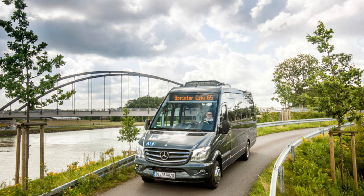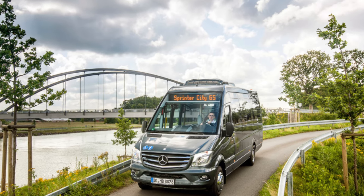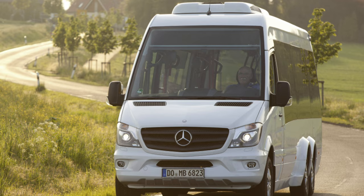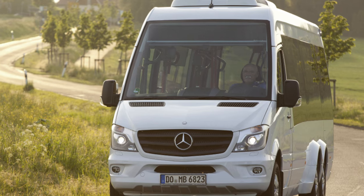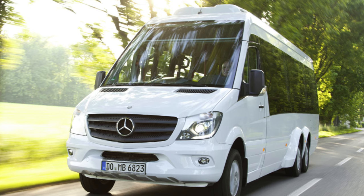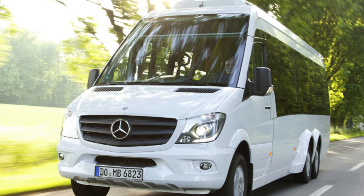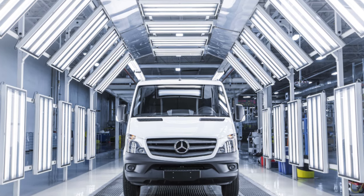As for the interior, first of all count the number of seats — it must match the data indicated in the documents. Also check which category the Mercedes belongs to. Often buses are made from vans, but owners forget to issue permits for such modifications. A well-known problem with all buses of this format is sliding doors. A rather successful design was used on the Sprinter, but after a while it will still need to be repaired.